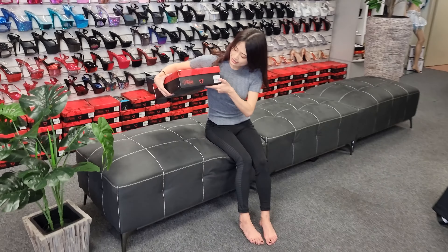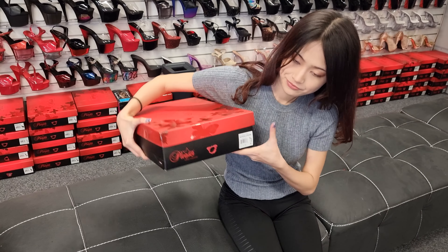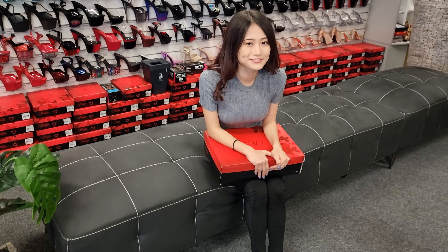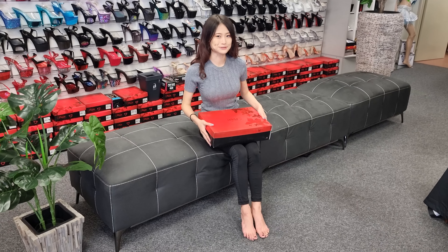Today I'm looking at a shoe called Infinity 930. I'm very excited because apparently it's 9-inch heels and I've never worn 9-inch heels. So wish me luck.